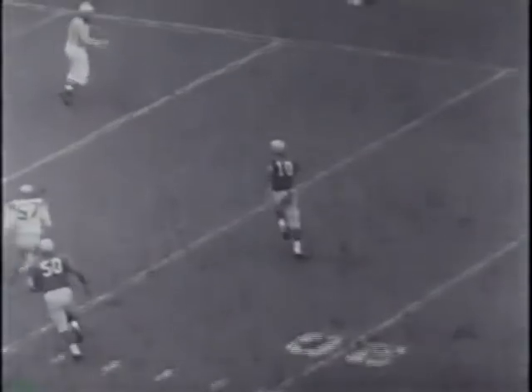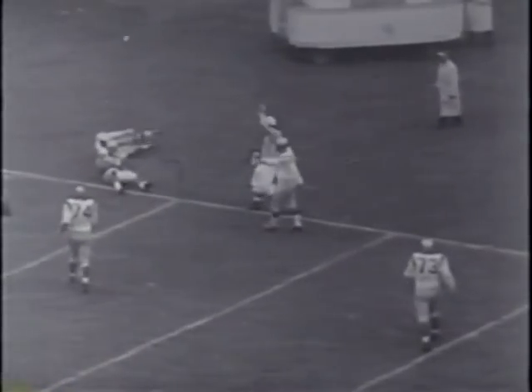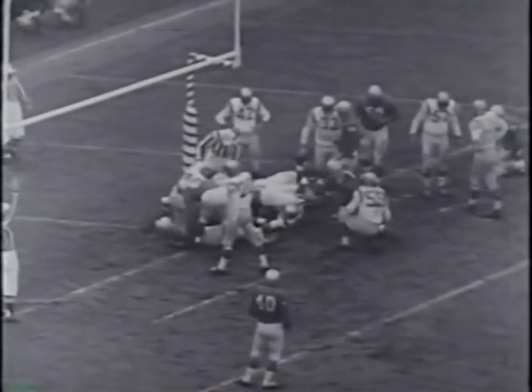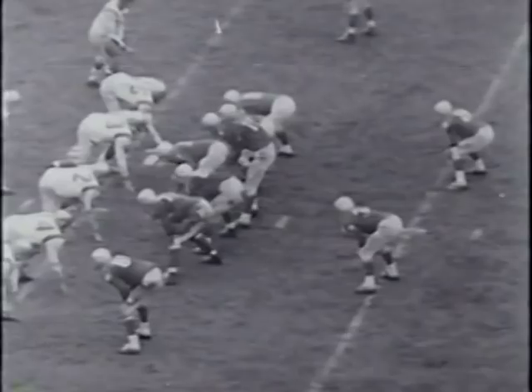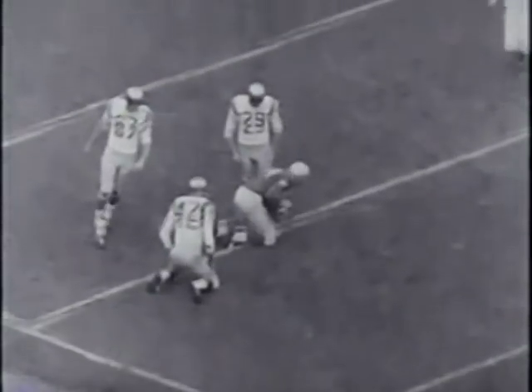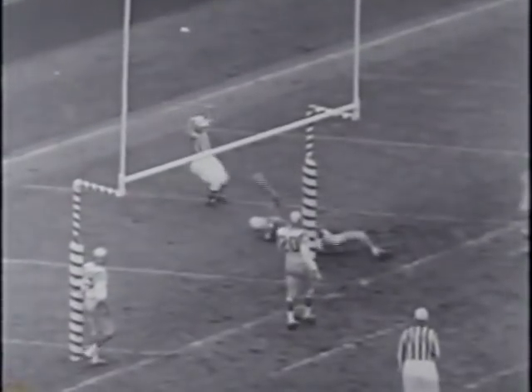Rote has the Motor City men moving again. He fakes to a halfback and keeps, taking off in the other direction to drive all the way to the 49ers' 2. Gene Gedman digs hard over left guard and he's in for the score — Detroit leads San Francisco 21-7. The next time they get the ball, Gedman fools the 49ers as he stops and tosses a long pass to Dave Middleton. It's a 30-yard gain putting the Detroiters on the San Francisco 11. Rote rifles over the middle to Dave Middleton, who falls into the end zone to give Detroit a 28-7 lead.